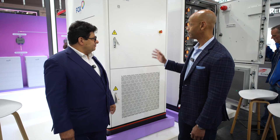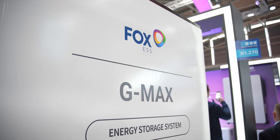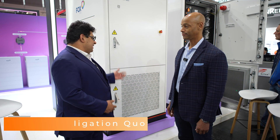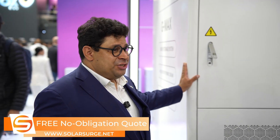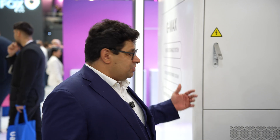Now Daniel, today we're looking at the C&I solution called G-Max — tell us about G-Max. Welcome to the exhibition in Munich. Here you can see a battery energy storage system for the C&I commercial market, and we have the solution for all your use cases with this product.